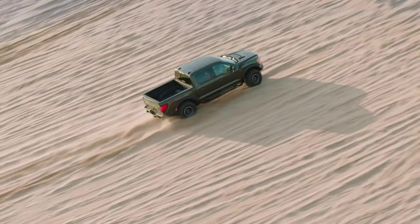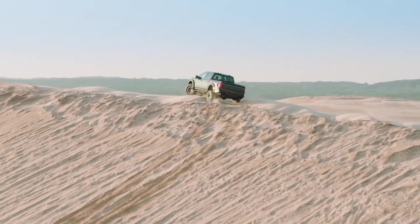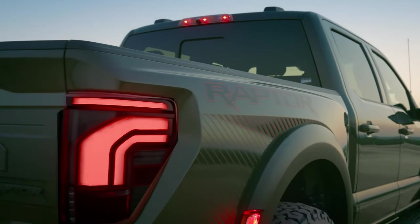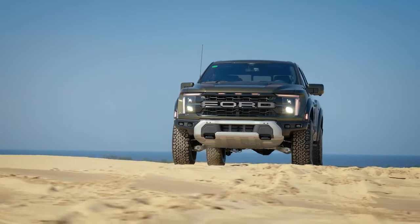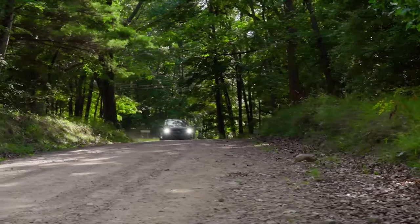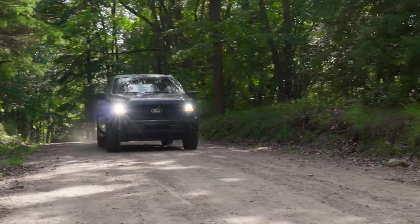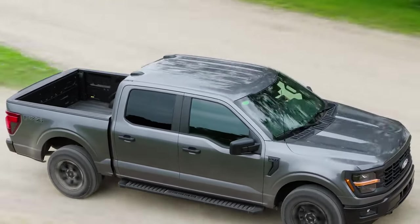Ford says the ordering process has been simplified by 90% by bundling features that customers were ordering together anyway. For example, the F-150 Raptor goes from 40 different possible configurations in 2023 to 6 for 2024. The STX trim is being introduced for the first time in Canada, slotting in between the base XL and the XLT trims, allowing buyers to choose a truck that comes with more simplified equipment but is packaged to set it apart from a work truck.